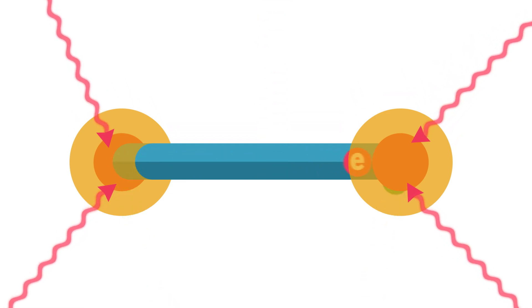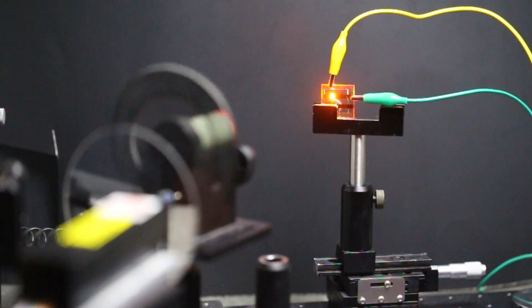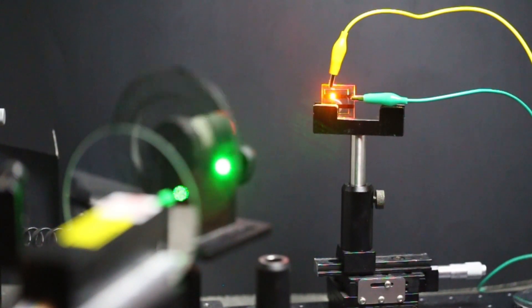Ordinary spherical quantum dots can't do this. They switch between collecting light and emitting it faster than the human eye can see, so it looks like they're emitting light continuously.